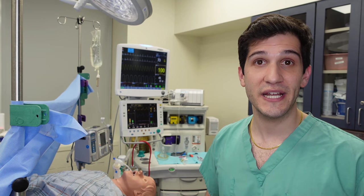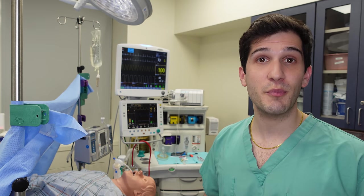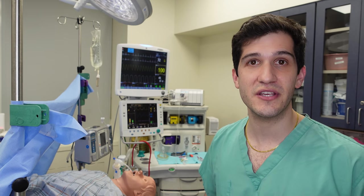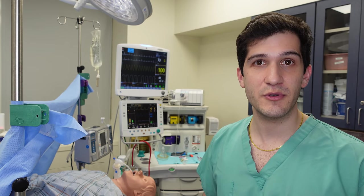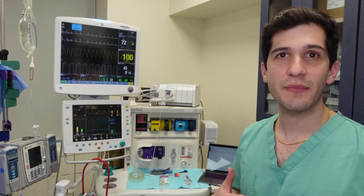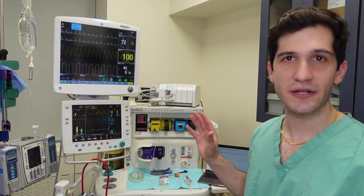We're not actually in the operating room right now — this is Mount Sinai's Department of Anesthesiology simulation lab. I'm going to use the simulation lab to walk you through exactly what monitoring equipment we have. The way I think about how power gets to all of this equipment is broken down into two different categories.